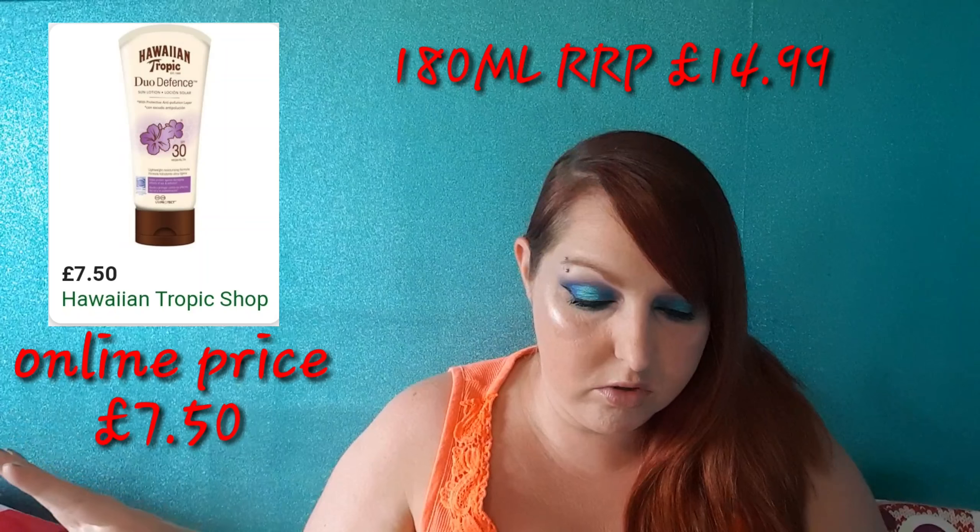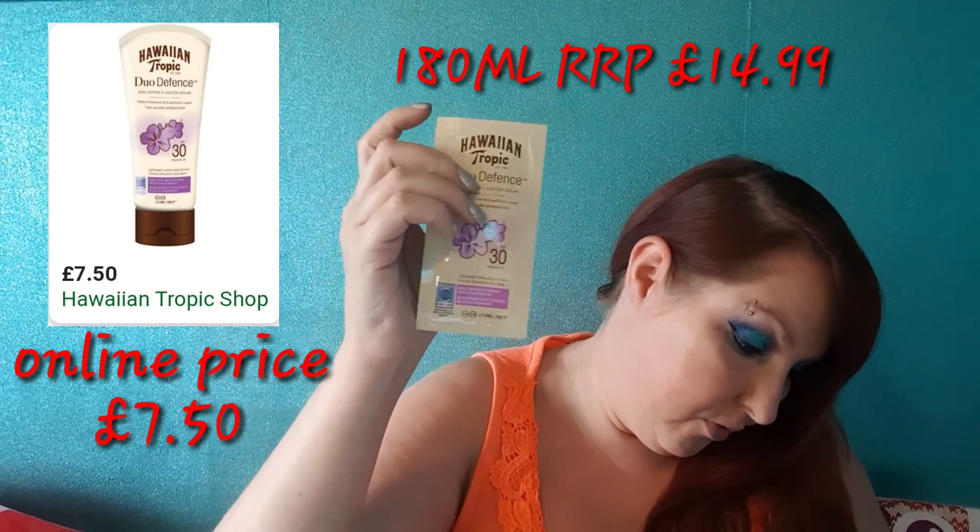Next in here is this Hawaiian Tropic Duo Defense 30 SPF Sun Cream. There's not really much point in putting that into a giveaway - it's just a wee sample. I don't actually use Factor 30, I'll use just plain oil. It says here that this is the extra treat. I'm not trying to be funny or ungrateful here, but when somebody says they're going to give you an extra treat I expect something good. A sample of sun cream isn't really a treat to me - this is probably enough to cover your face or your chest. Every little extra is better than nothing I suppose, but I wouldn't really call that an extra treat. I will put this into a giveaway.